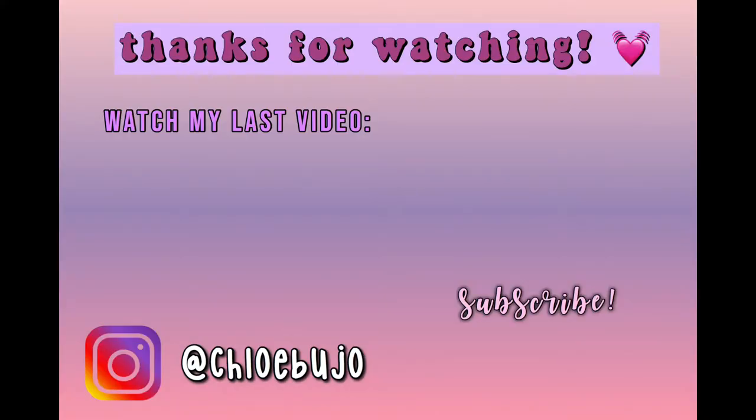Thanks so much for watching everyone. I hope this gave you a little bit of insight into some things you might want to purchase if you're new to bullet journaling and fancy note taking. I'll leave all the links in the description — however if you live outside the Netherlands or South Africa, some items might not be available in your country, but most can be found at local stationery stores or on Amazon.